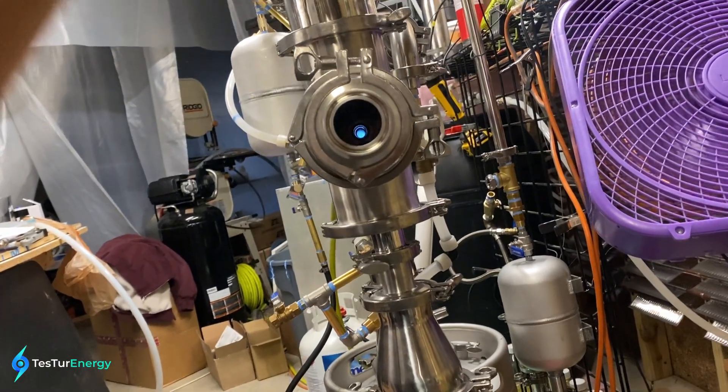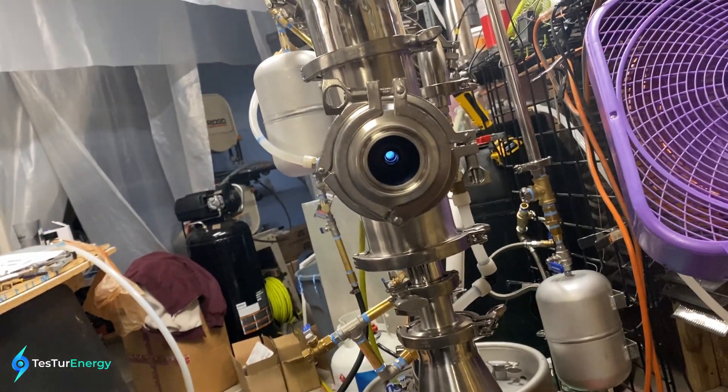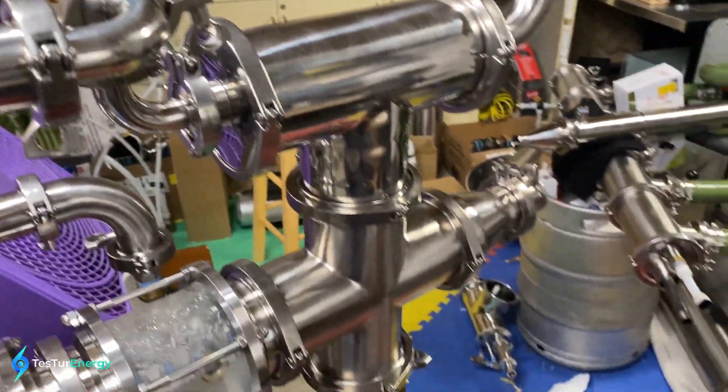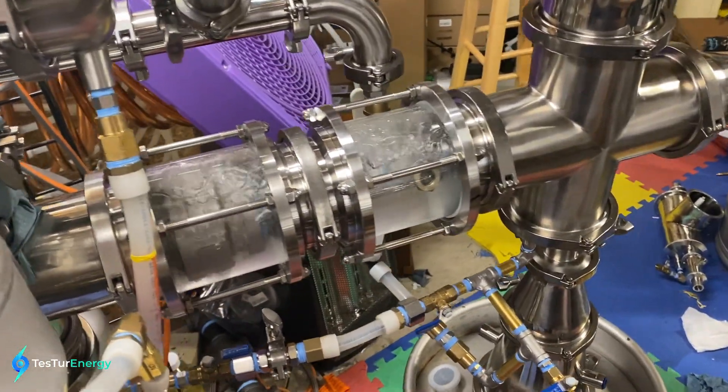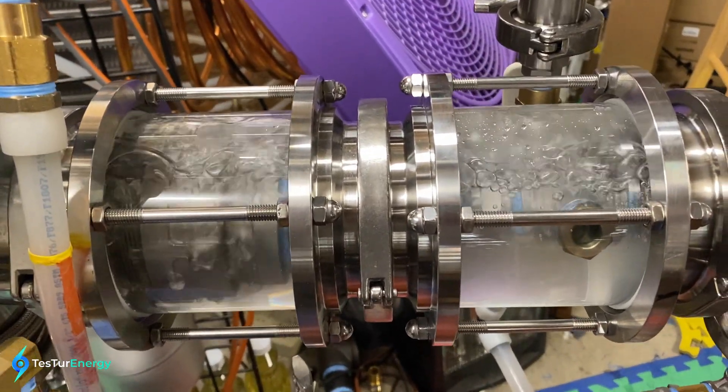That's wild — that's how much steam is coming out of there. I can't even put my hand there. Got a fill spout there. This thing is just wild, it is going so hard in here.